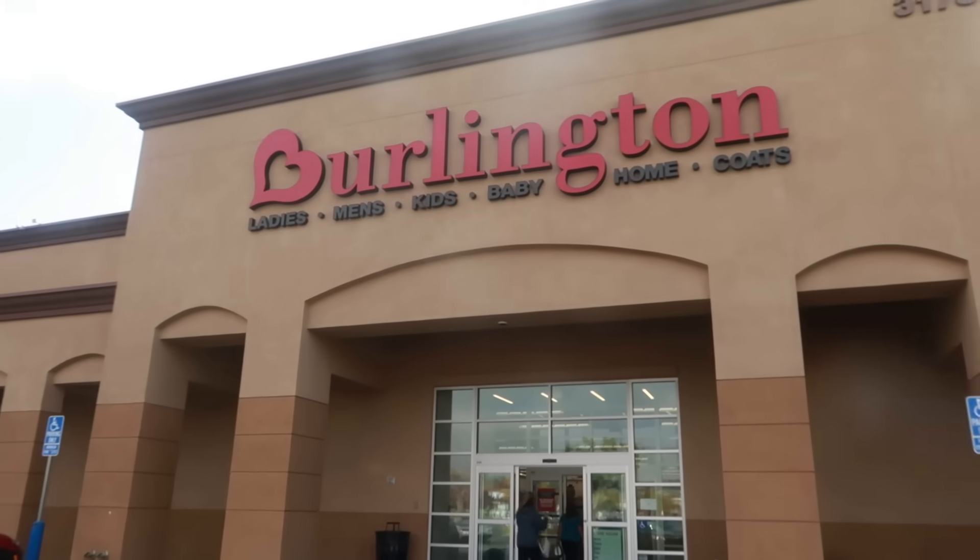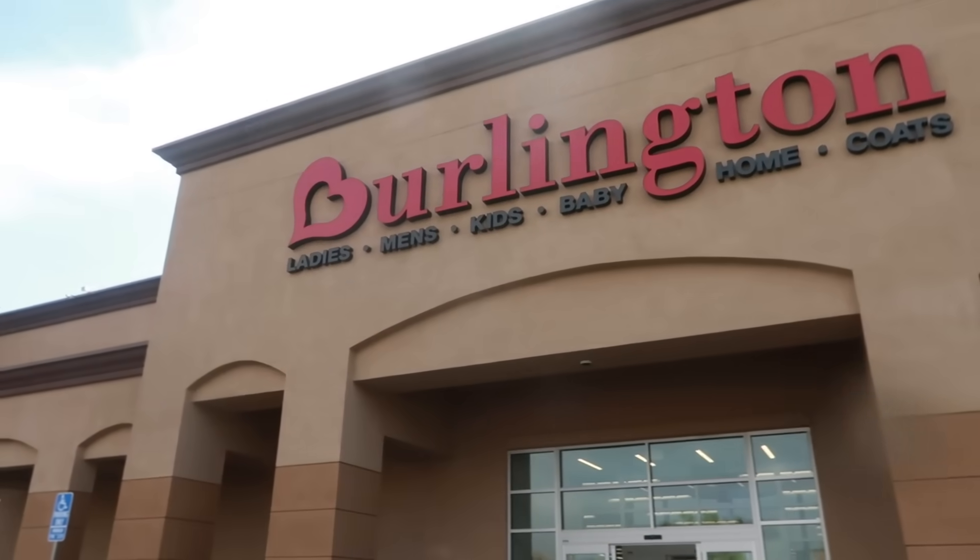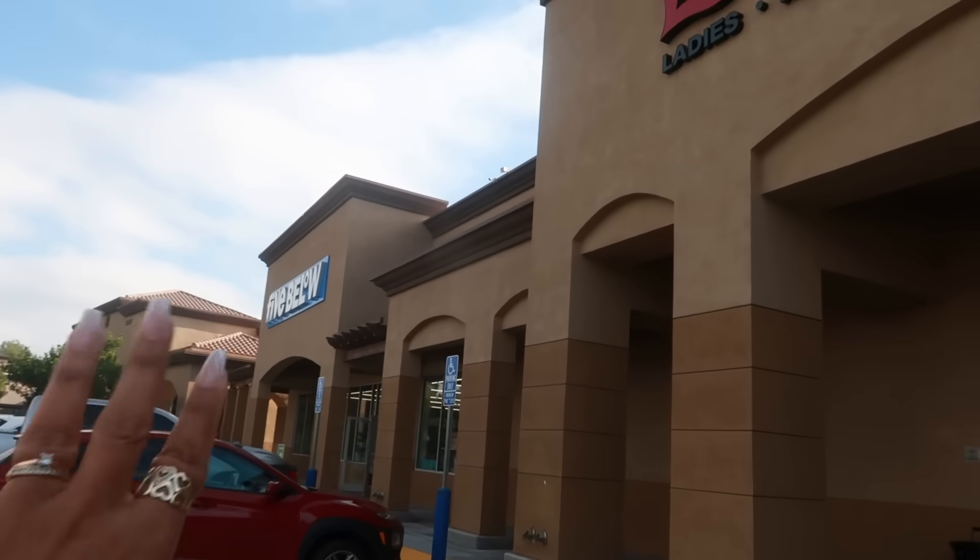Hey, welcome back! We're going inside Burlington, and I might pop into the Five Below next door — I'm not sure yet though.